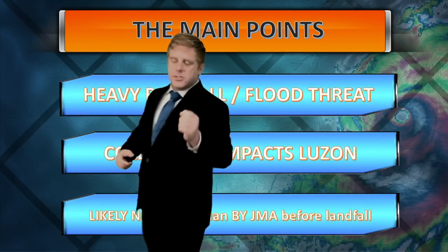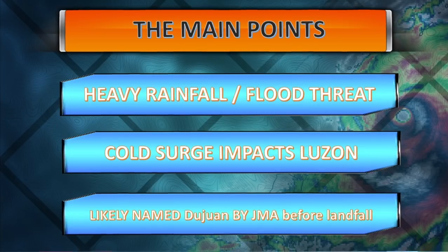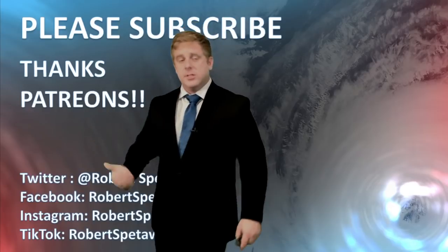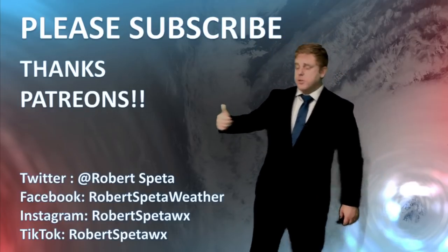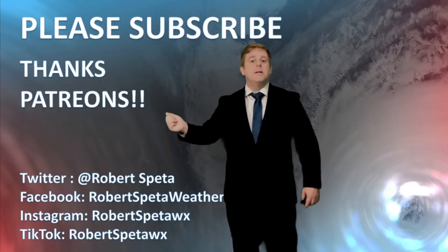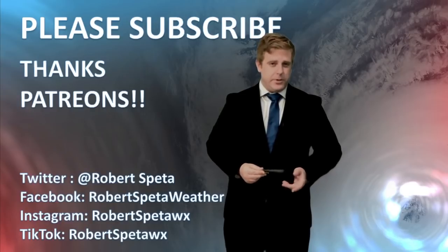The storm will weaken but won't completely dissipate as it tracks towards the northwest. Heavy rainfall, flood threats, and cold surge impacts on Luzon continue to be the big issue. Eventually that moisture flow goes off towards the north, but there are questions heading into next week about how intense the storm system will be as it re-emerges on the west coast of the Philippines. If it remains intense, we could have an inflow problem with heavy rainfall across parts of Luzon.